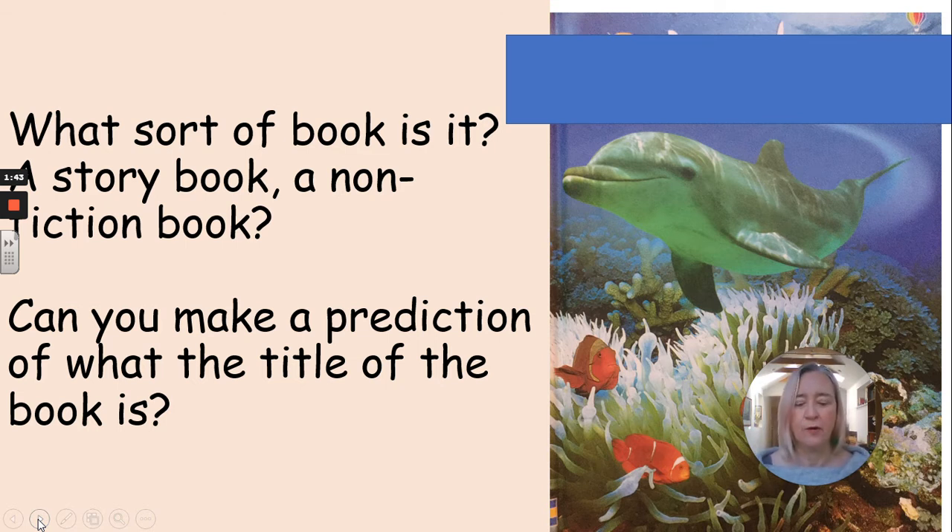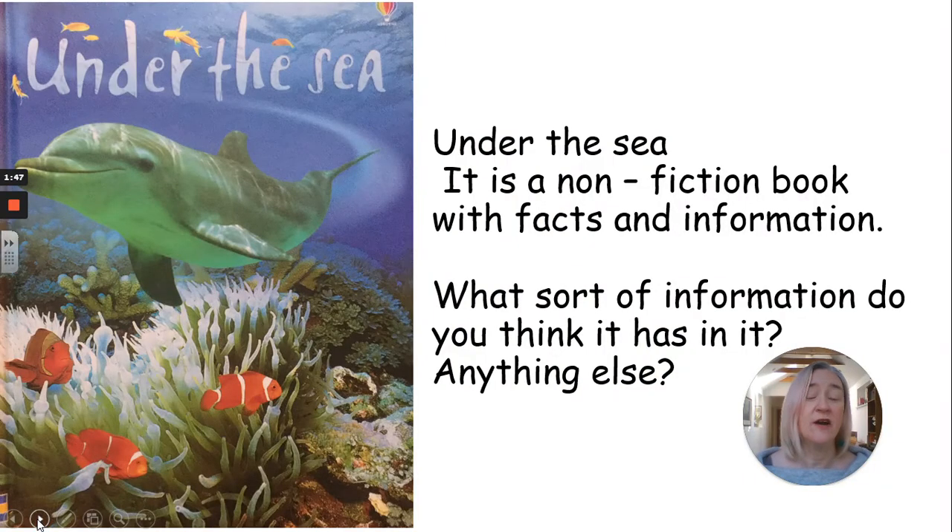The title of the book is Under the Sea. That's a good title, isn't it? And it's a nonfiction book with facts and information. So it's not a story — it's got facts and statements and information in it.